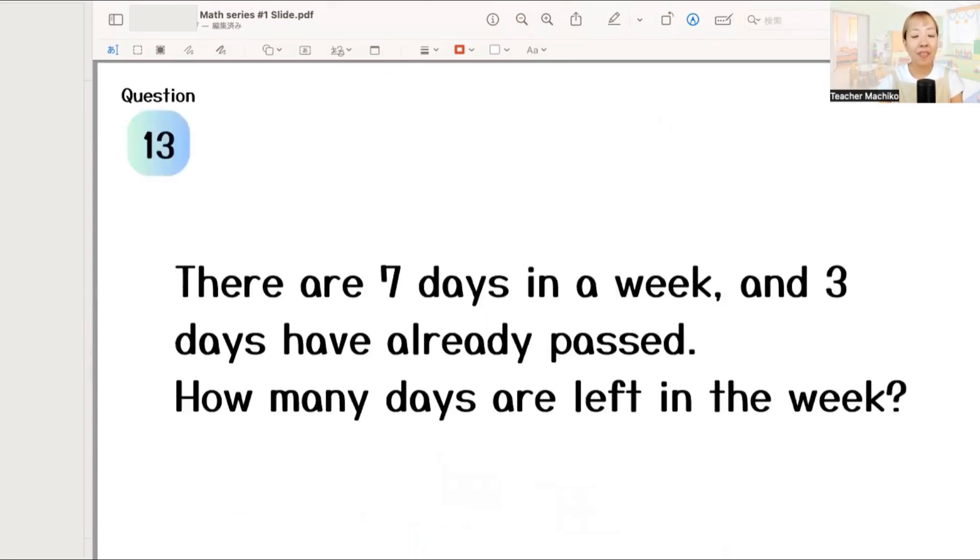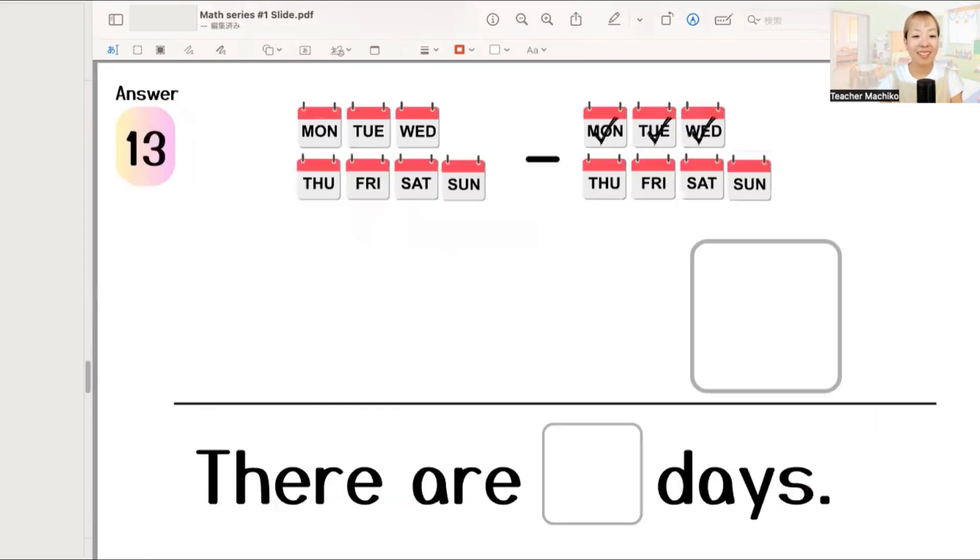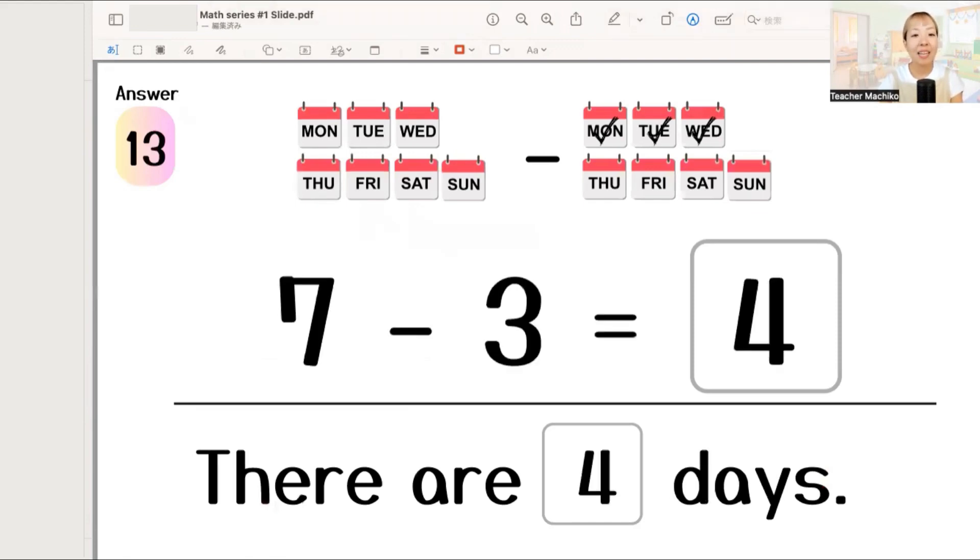There are seven days in a week, and three days have already passed. How many days are left in the week? One more time. There are seven days in a week, and three days have already passed. How many days are left in the week? Let's write the answer. The answer is seven minus three equals four. So, there are four days. Excellent!